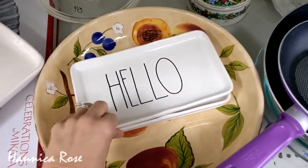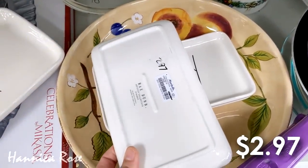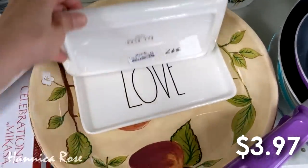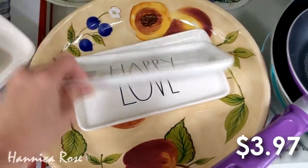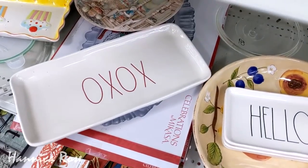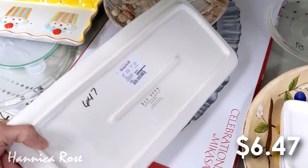I came across some of these Rae Dunn trays and when I picked up the first one, it was priced at $2.97, but when I picked up the next one, it was priced at $3.97, so I'm not sure if maybe two people were pricing these. And I found this larger one over here for $6.47.